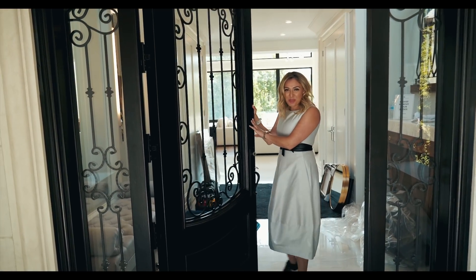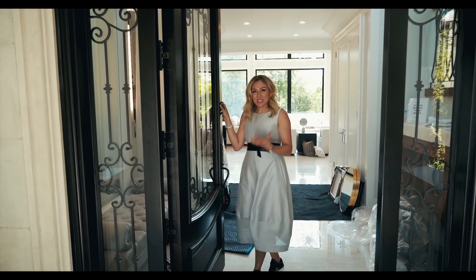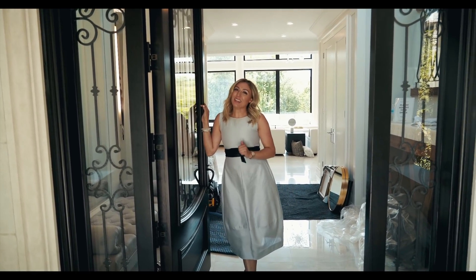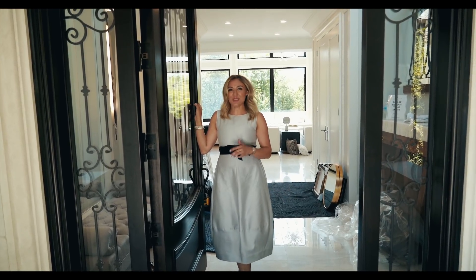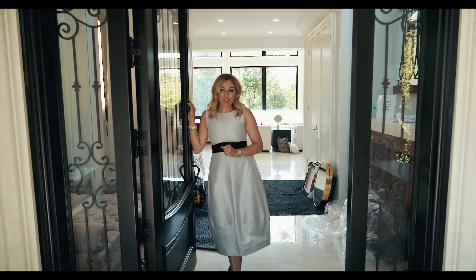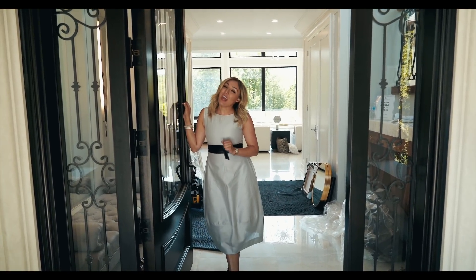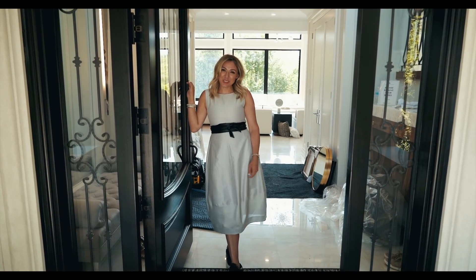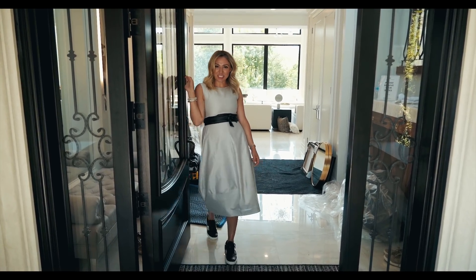Hi guys, welcome to episode 3 of Star with Sana. We're here today just north of Toronto, and we're doing a beautiful house. Fun fact, the client and I go back 20 years, so this is a very special house to me. It's fully renovated, four bedrooms, four bathrooms, over 9,000 square feet, just about $10 million. Really excited to show you what's inside. Come on inside and have a look.